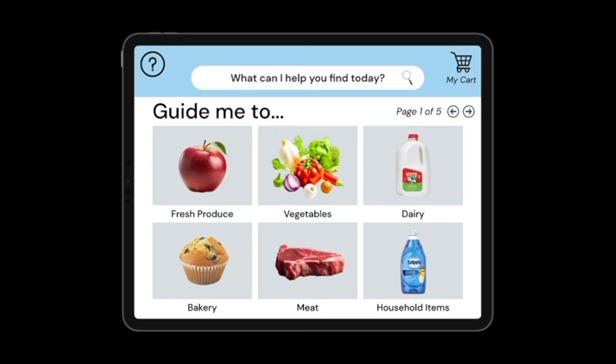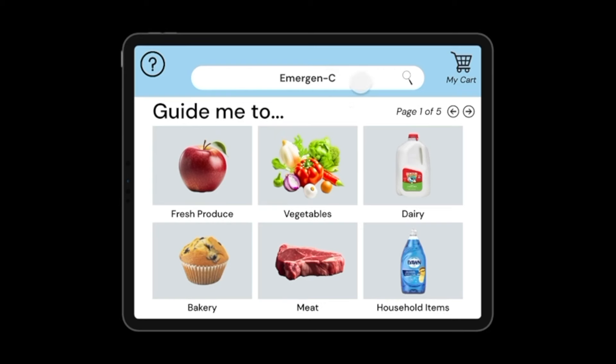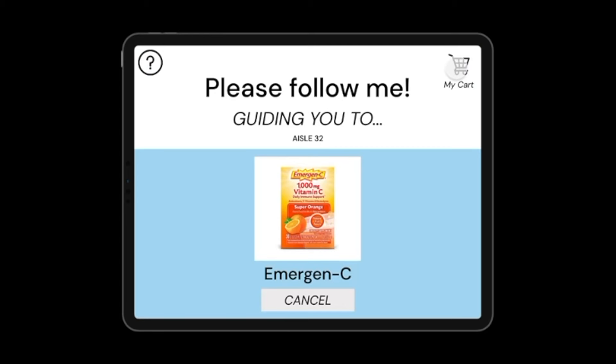Welcome to the smart cart. As seen here, each smart cart is equipped with an interactive touchscreen, providing shoppers with a user-friendly and visually appealing interface. Here on the homepage, shoppers can easily navigate through the main features of the smart cart. Imagine I'm a shopper exploring a new grocery store with the hope of preparing a delicious fruit salad. With just a tap on the fresh produce button, my smart cart will automatically begin leading me hands-free to the produce section of the store.